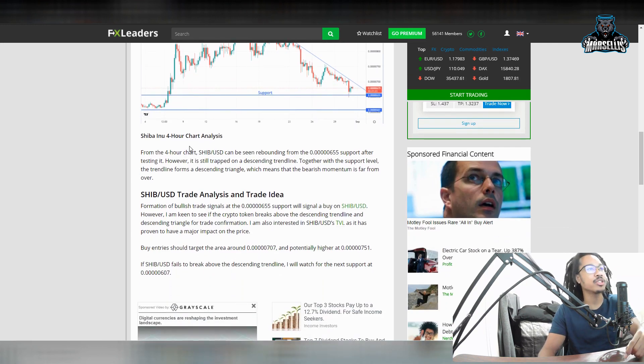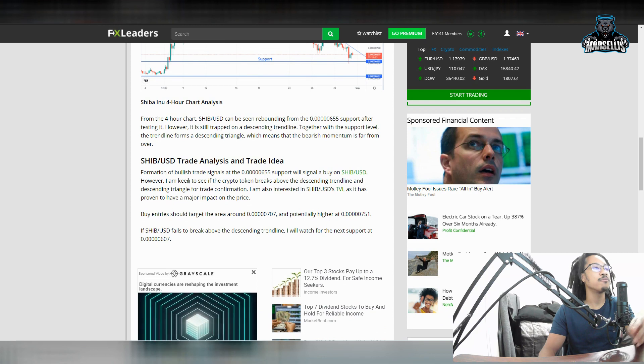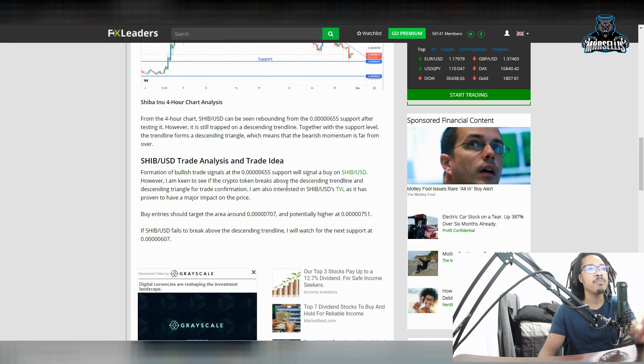From the 4-hour chart, Shiba Inu can be seen rebounding from the 655 support area after it tests it. However, it is still trapped on a descending trend line. Together with the support level, the trend line forms a descending triangle, which means that the bear's momentum is far from over. Formation of bullish trade signals at the 655 support will signal a buy on SHIB, but I'm keen to see if the token breaks above the descending trend line and descending triangle for trade confirmation.